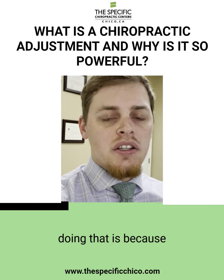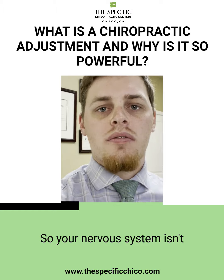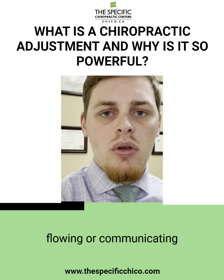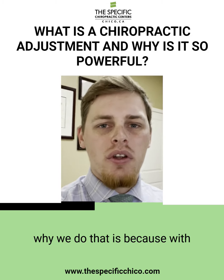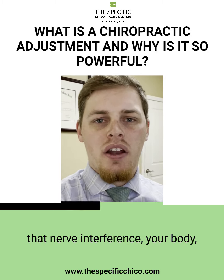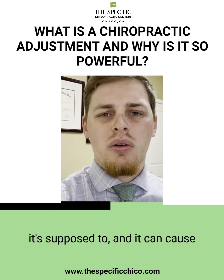The reason we're doing that is because there's nerve interference. Your nervous system isn't flowing or communicating how it's supposed to. With that nerve interference, your body isn't able to communicate how it's supposed to.